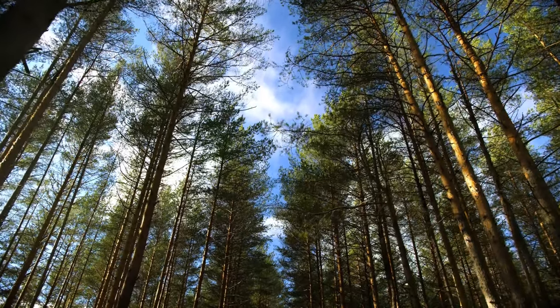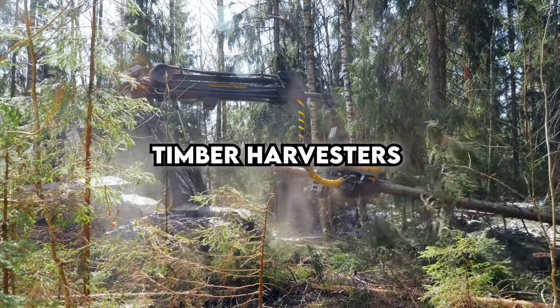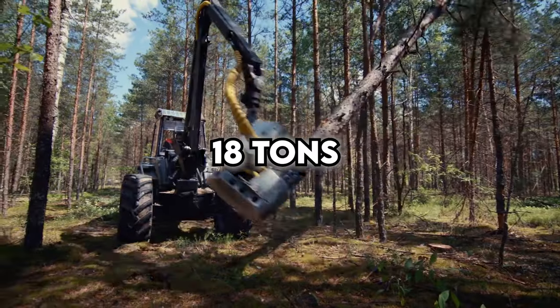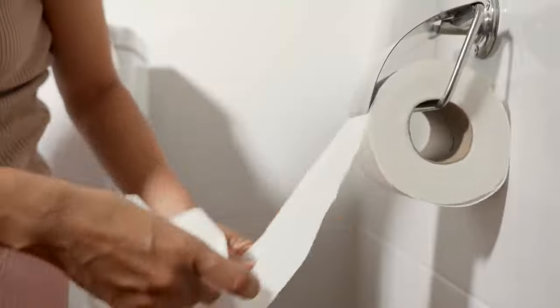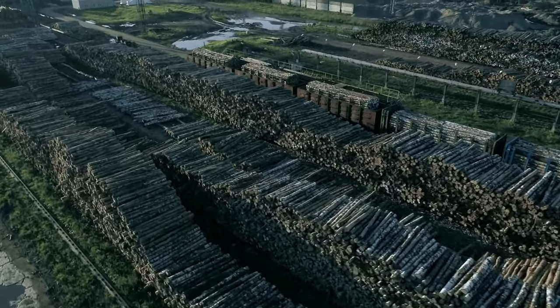It all starts with collecting wood. Specialized machines called Timber Harvesters do the job. These heavy-duty machines weigh a whopping 18 tons and are like the superheroes of the forest, gathering up the wood needed for making toilet paper. So next time you're using a roll, just think about the journey it took from the forest to your bathroom.